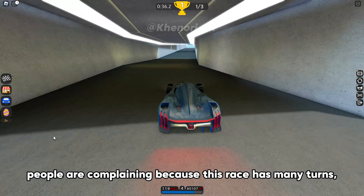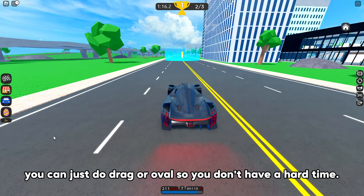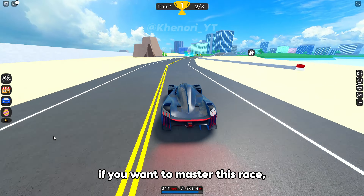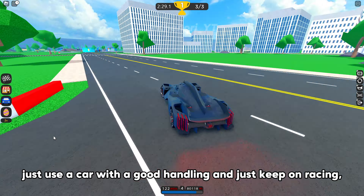The handling rating of 9 is actually good. People are complaining because this race has many turns — if that's the case, you can just do drag or oval so you don't have a hard time. If you want to master this race, just use a car with good handling and keep on racing. Eventually you'll get better and better results.